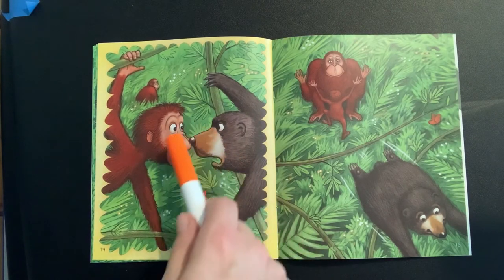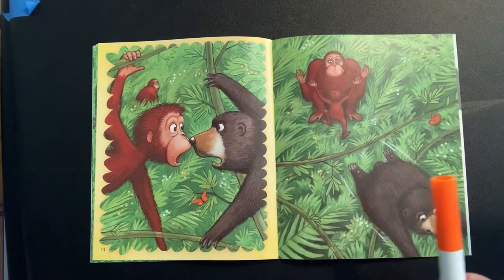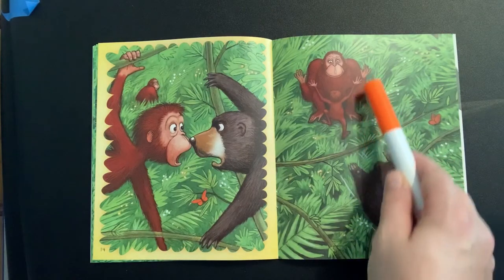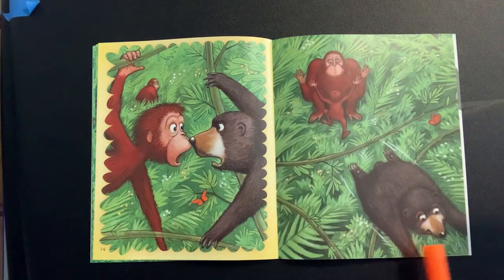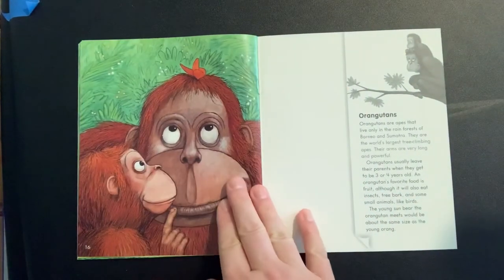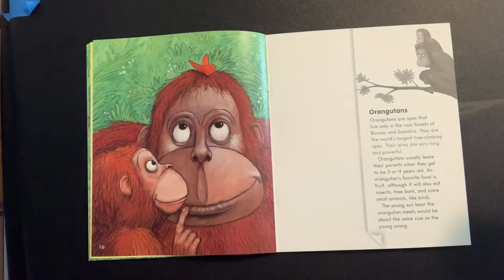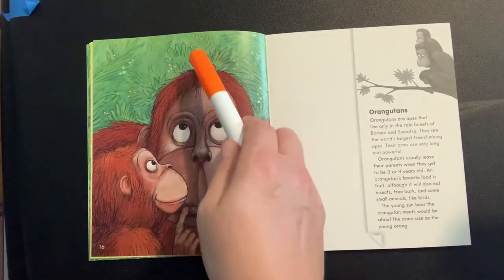Now what's happening? The mommy and the baby are back together, and the baby bear has left. And now look — the mommy orangutan caught the butterfly!